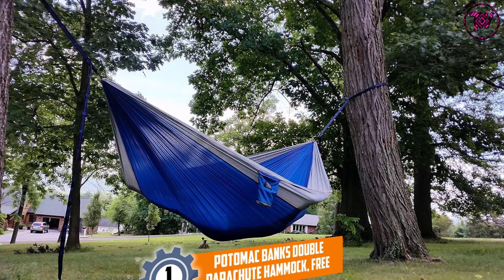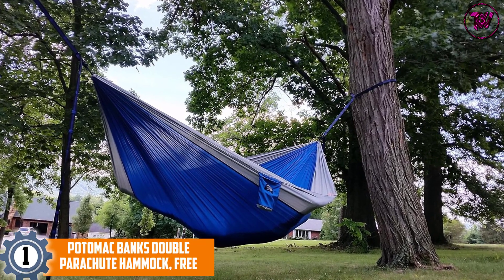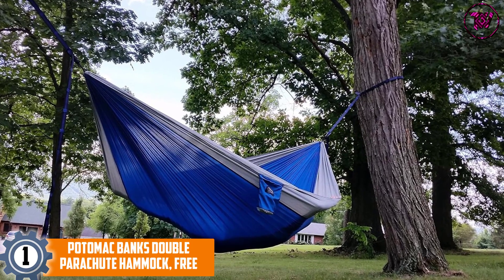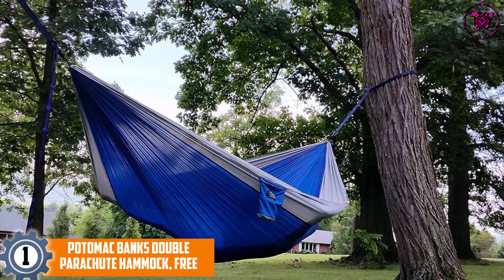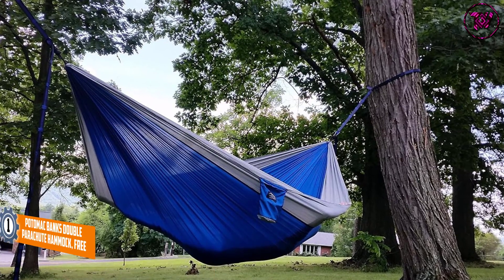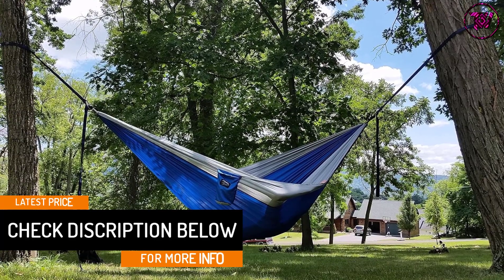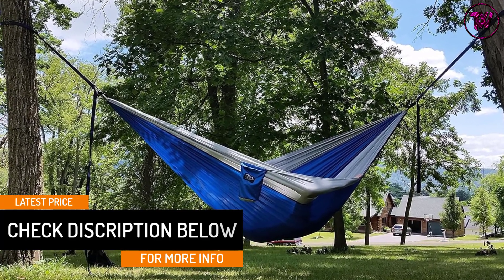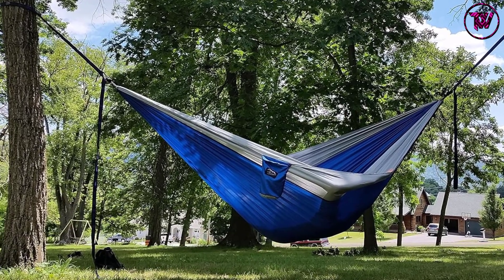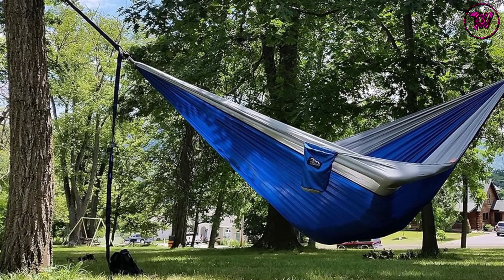At number 1: the Potomac Banks Double Parachute Hammock. This double parachute hammock is ideal for forest exploration and outdoor camping. The hammock has a charcoal interior and an electric blue exterior. It also comes with a carry case and two hammock straps to keep it attached to the tree. It can also be used in the backyard to take advantage of a cool day.